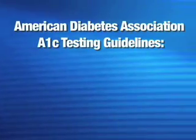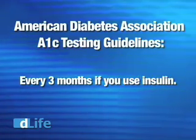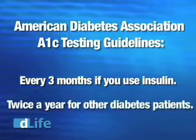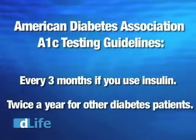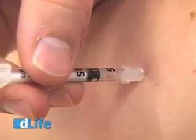If you use insulin, the American Diabetes Association recommends that your doctor measure your A1c level every three months. People with diabetes who don't use insulin should be tested at least twice a year. There are times, though, that even people not on insulin need to have their A1c tested quarterly — if you change something about your treatment or you're not meeting your blood glucose goals, for example, your doctor may want to monitor your control more closely.